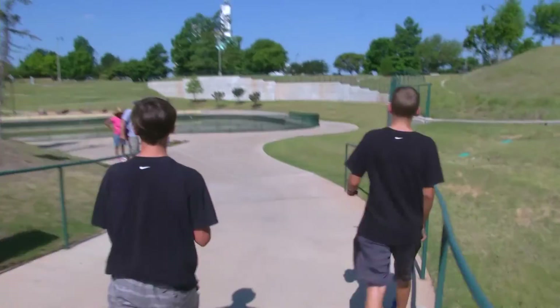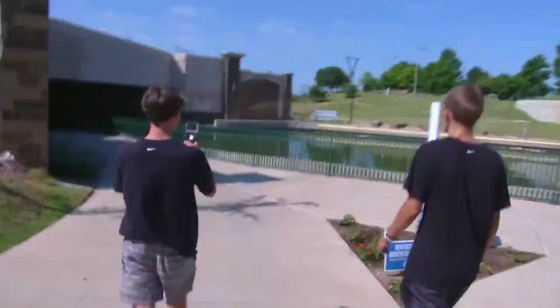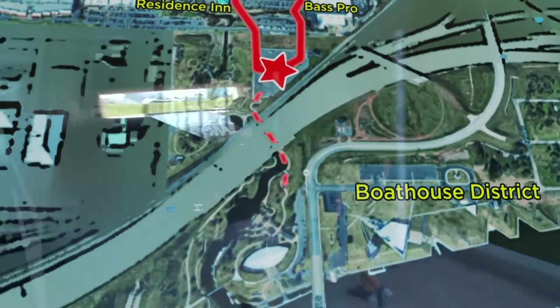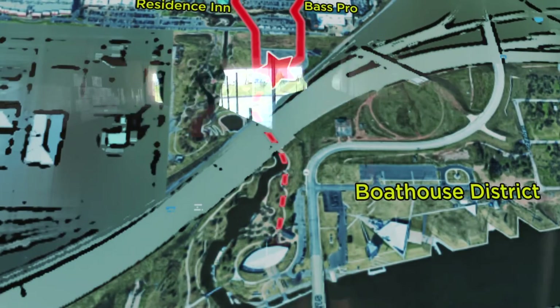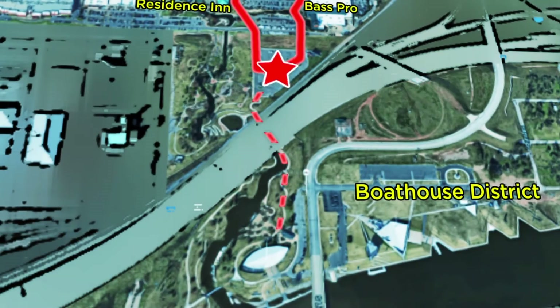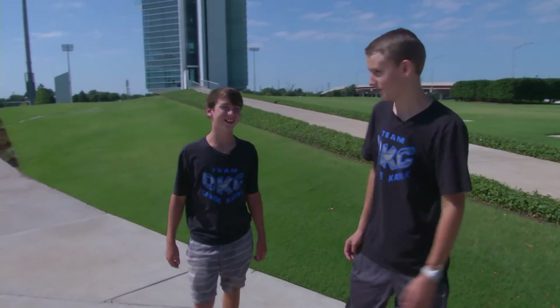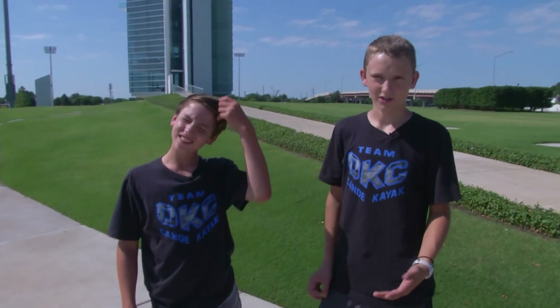Let's go. We're already here. As you can see, we're really excited for you guys to come down here and try out our course. We look forward to seeing you in August.